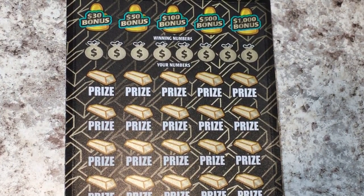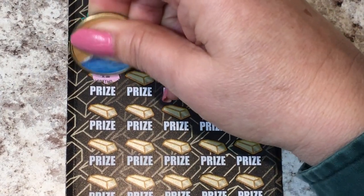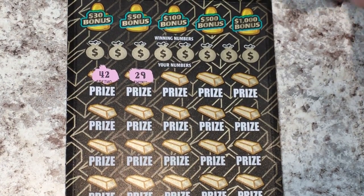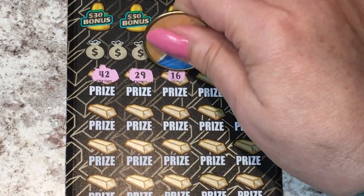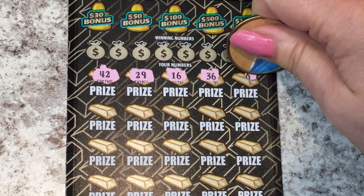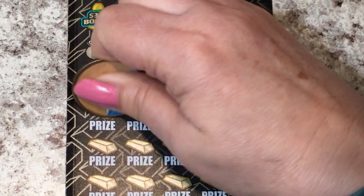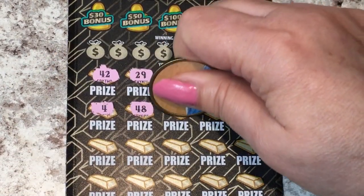I'm hoping for a winner. I need to make it large enough so I can see the numbers. Let's start scratching — should we go for a symbol hunt? What do you think? Do you feel like we might have a symbol on this ticket? That would be nice. We can get a gold bar worth $500, or the other two symbols would be a five times or a ten times, and we would win that amount multiplied on our number. So far no symbols.